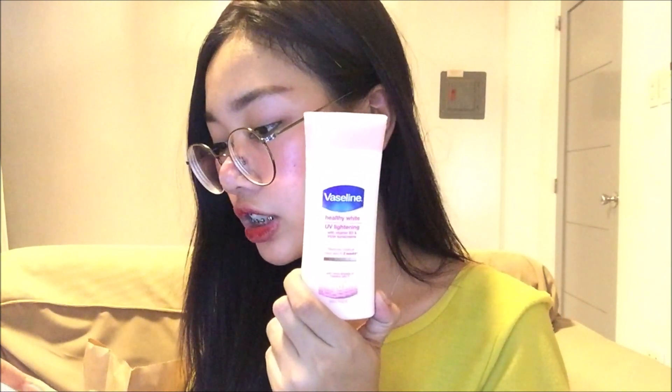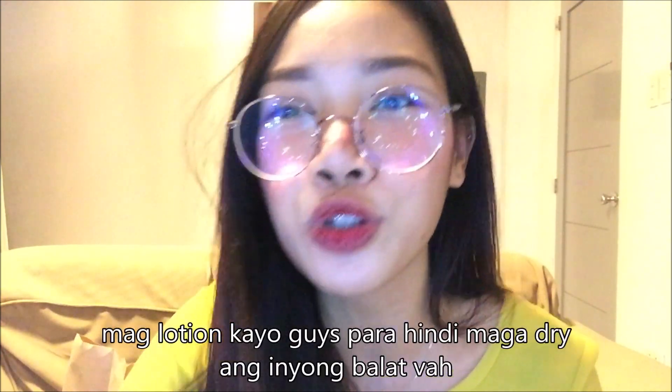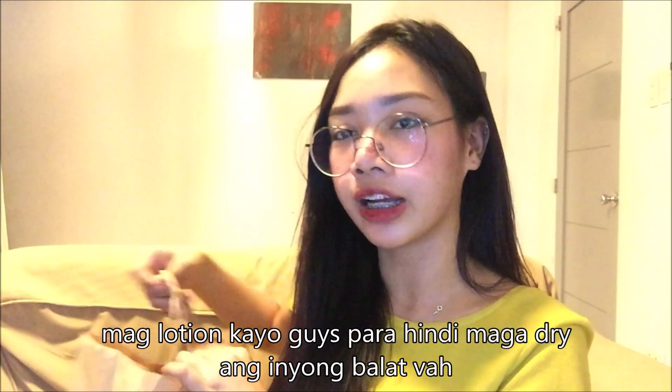Next, ano pa ang ibang nabili? So next is itong Vaseline Healthy White UV Lightening. 79 pesos itong Vaseline Healthy White UV Lightening. Lotion — mag-lotion kayo, guys, para hindi mag-dry ang inyong balat.